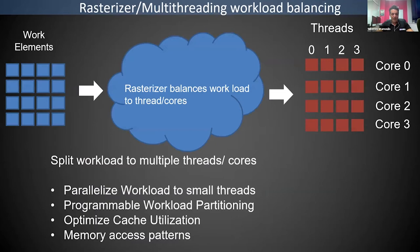In a multi-core, multi-thread system, how work elements are split is critical. This is very similar to how pixels are split in graphics, and it also applies to AI. The rasterizer is used to split the load, optimizing cache line utilization and memory access patterns. This can be done fully automatically or manually by building special threads with an algorithmic policy.